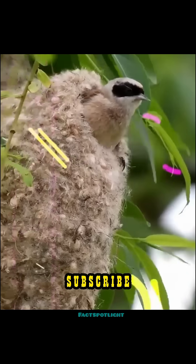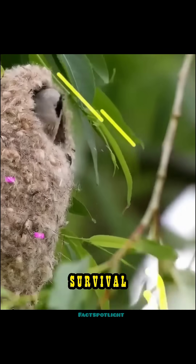Sometimes survival isn't about strength or speed. Sometimes it's about deception. Subscribe to Fact Spotlight for nature's smartest survival tricks.